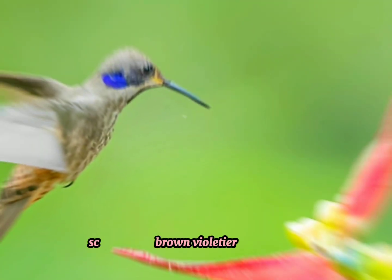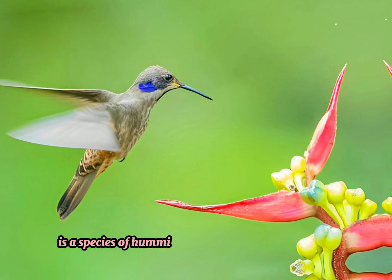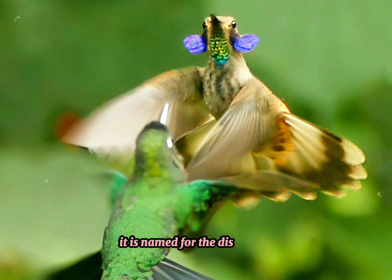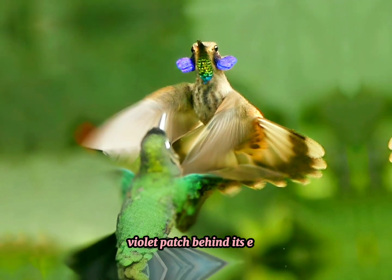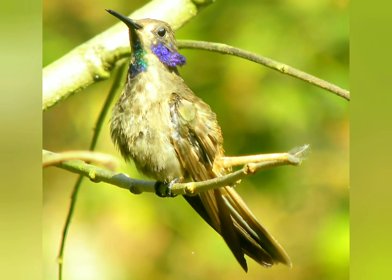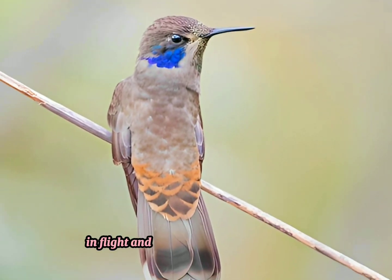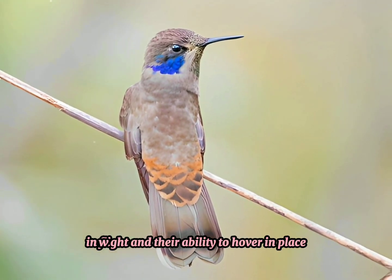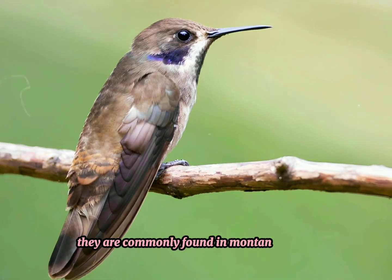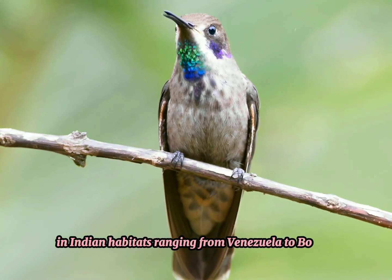The Brown Violetear, scientifically known as Colibri delphinae, is a species of hummingbird found in South America. It is named for the distinctive violet patch behind its ear, although its overall plumage is primarily brown. These birds are known for their remarkable agility in flight and their ability to hover in place while feeding on nectar from flowers. They are commonly found in montane forests, in habitats ranging from Venezuela to Bolivia.